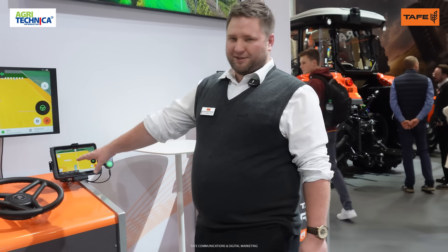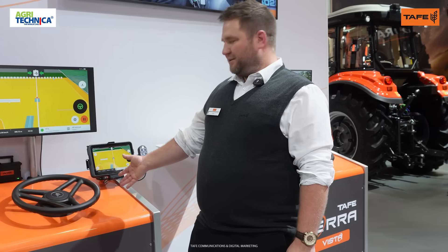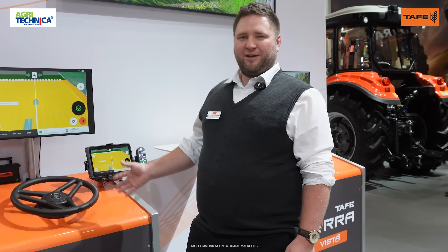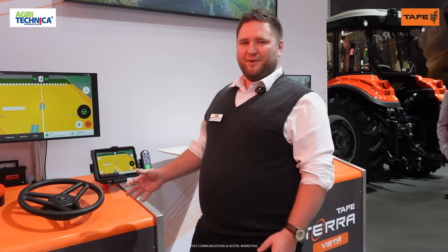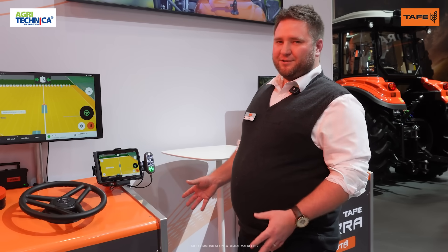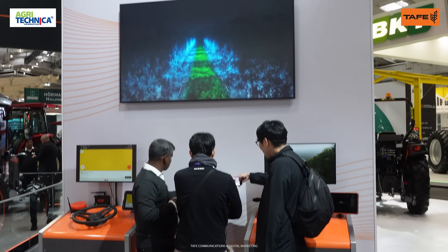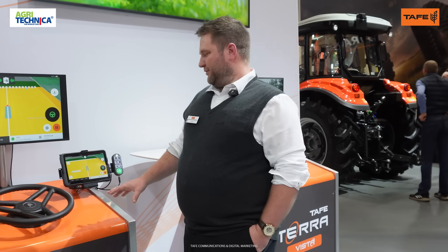The first component is the Latitude. This is the RTK and GPS-supported guidance system that takes your tractor to a self-steering state. The system is very mature, it's ready, and we have had great success in the market with this to date. As part of the Terra, as we can see above, it's made up of multiple components — Latitude is one of them.